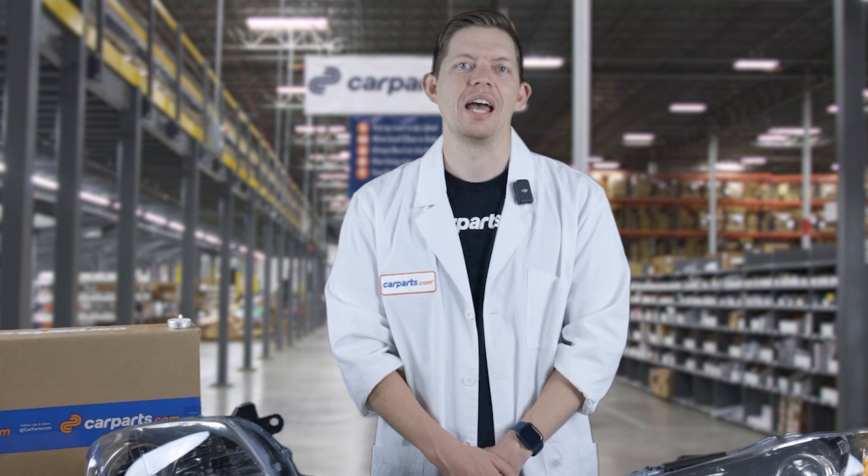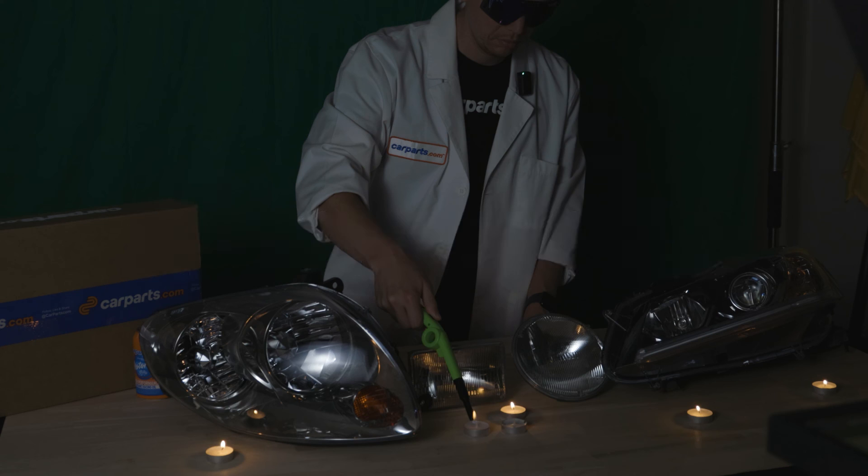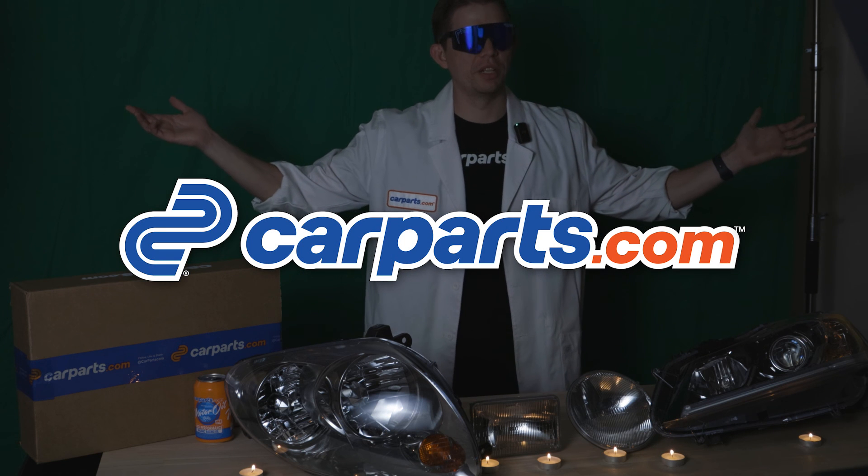If you need headlights for your car, head to CarParts.com. Have a part you want us to explain next? Comment below. This is Parts Explained.